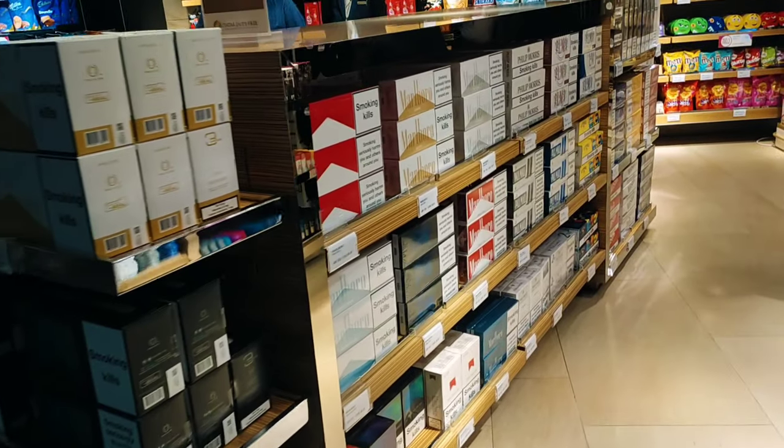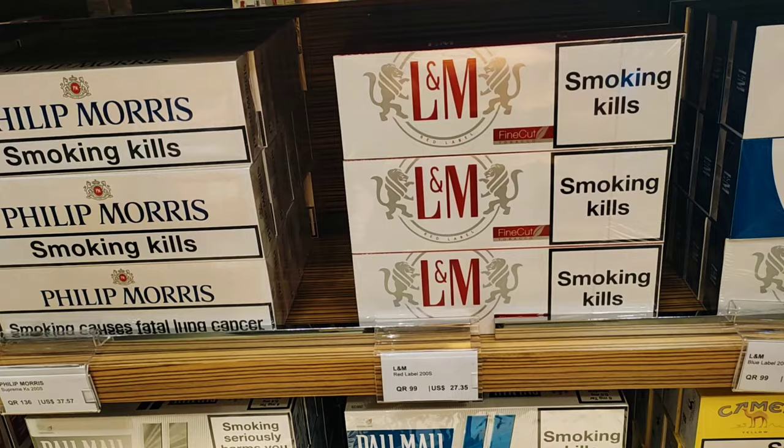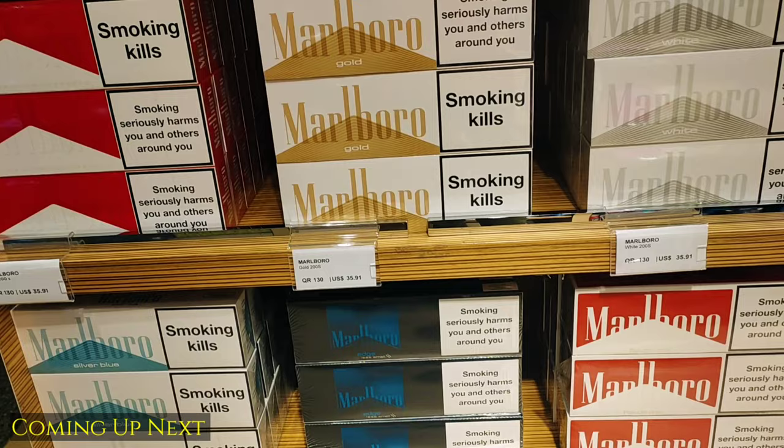Here are the cigarettes. Ruthmans — this is the famous Ruthmans. L&M, 27 US dollars. Wingstone. Marlboro — Green, White, Red.